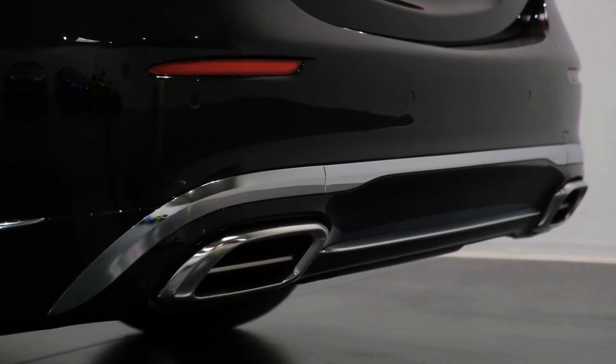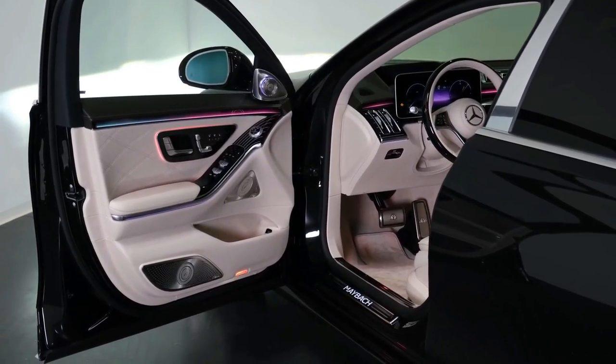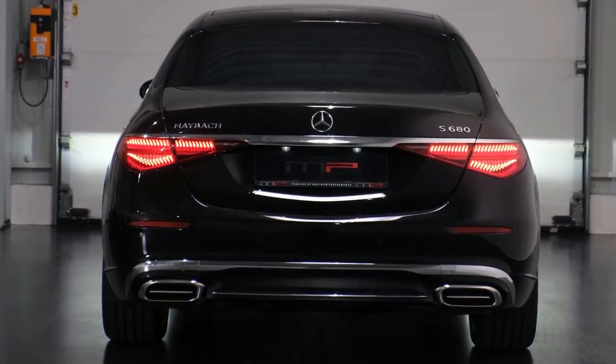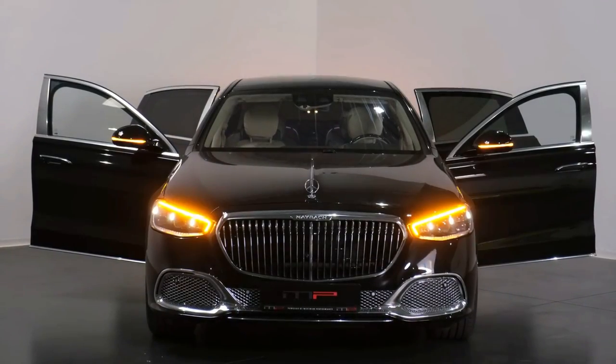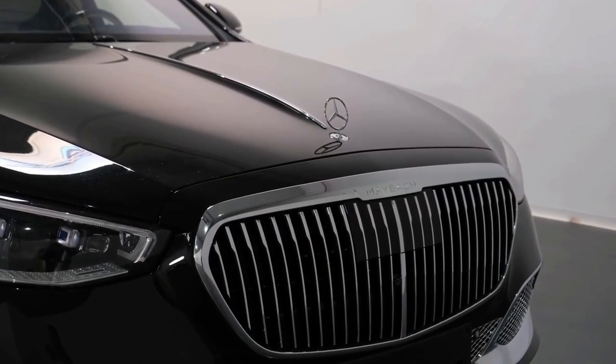There's a heated, cooled, and massaging front seat wrapped in buttery leather up front, but back seat riders get the same treatment. One of the rear passengers even gets a power-adjustable massaging footrest. The Maybach is fine to drive, especially with partial rear wheel steering to help trim its turning circle, but this is a car built for passenger pampering.